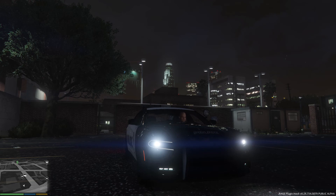Hello everybody, my name is AJ and welcome back to another episode of LCPDFR. Today we're going to be driving a 2015 Dodge Charger and see what we can come across.